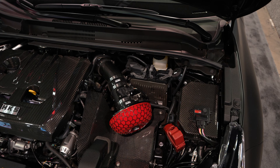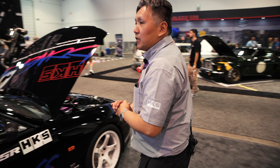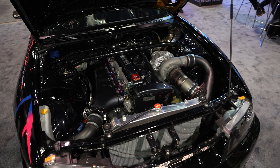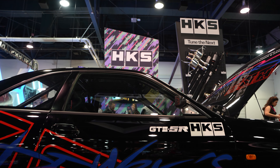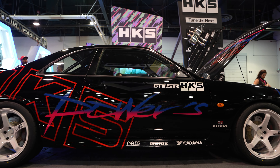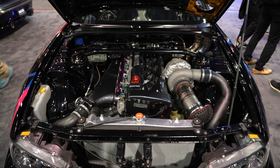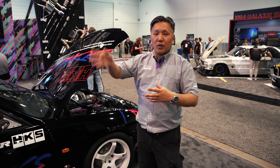We've got a really special car here — this is the HKS T002. This car was built originally in the mid-90s and run by HKS Japan. It ran sub-one-minute Tsukuba lap times, in an era where breaking one minute was very difficult to achieve. It was running 57s or 58s.